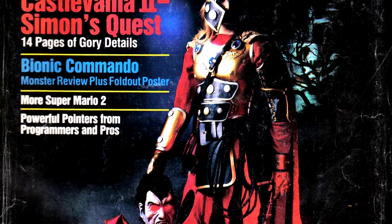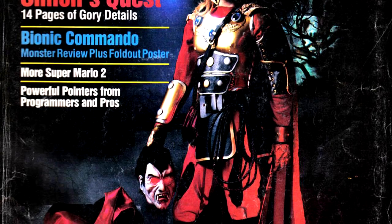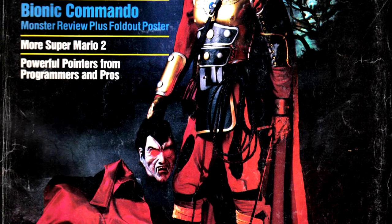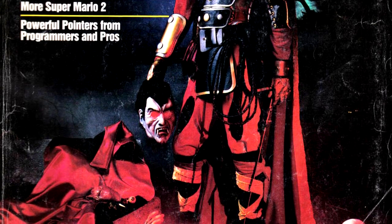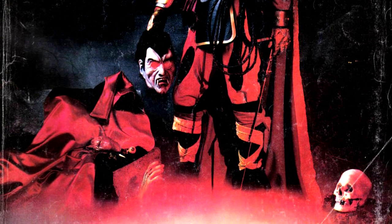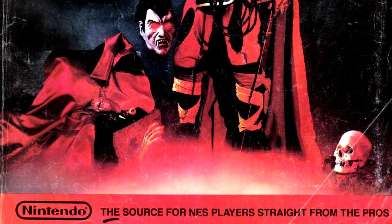Reportedly, parents sent in letters complaining about this cover to Nintendo, saying that the picture gave their kids nightmares. I have no doubt that Nintendo received the letters, but considering that kids kind of have a taste for the macabre, as demonstrated by the success of films like The Corpse Bride, Nightmare Before Christmas, and Paranorman, never mind kids sneaking into horror films going all the way back to the 70s, I have my doubts about whether the kids actually got nightmares from this cover.